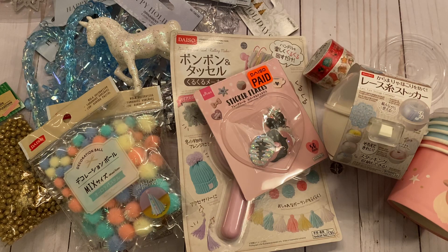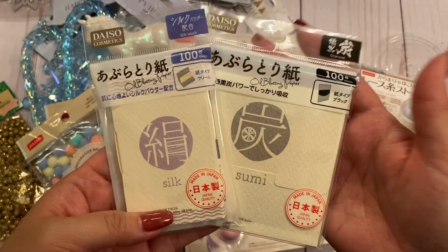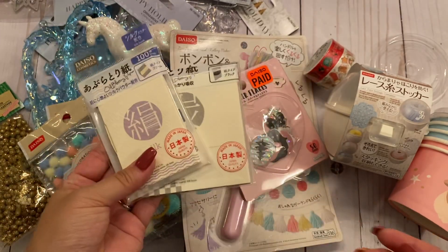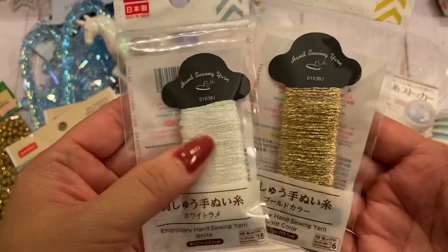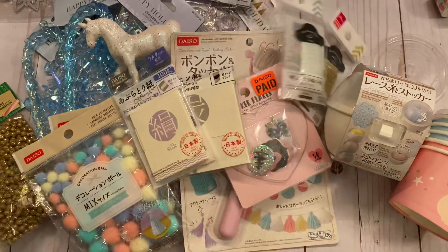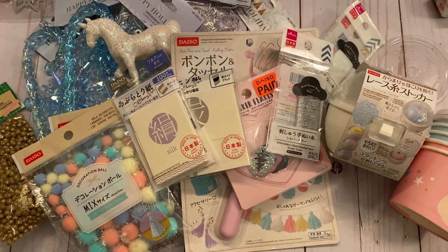I found some blotting paper — my daughter has oily skin and she's always complaining about it, so I'm going to throw these in her stocking for Christmas. They're rice paper or blotting paper for oily skin. And then I also found these called embroidery yarn — I got it in iridescent white, gold, and silver. These are new; I haven't seen them before. I was super excited to see new things at Daiso.